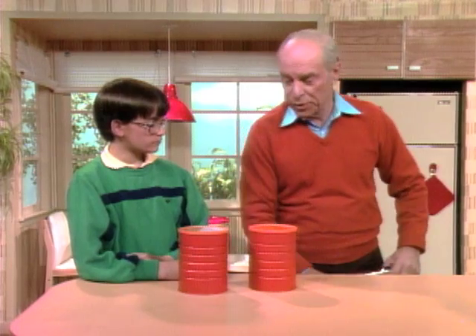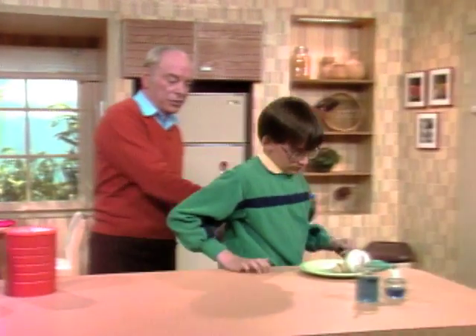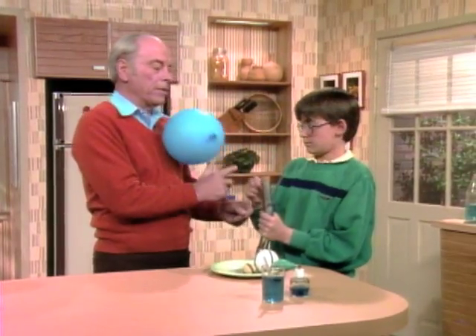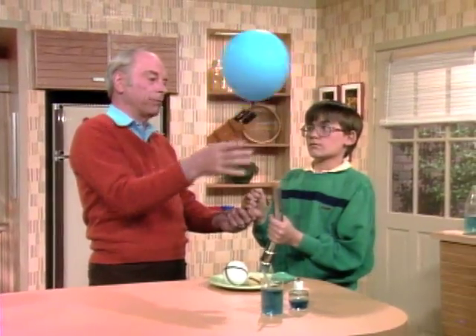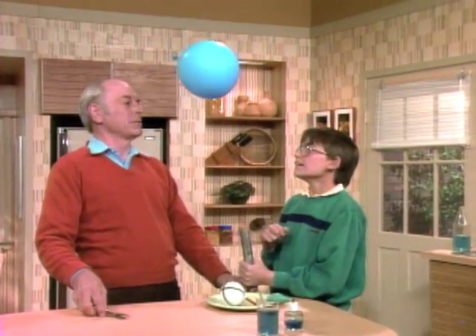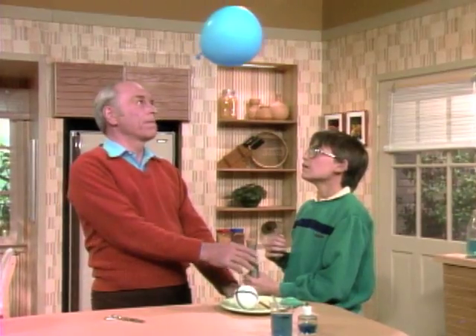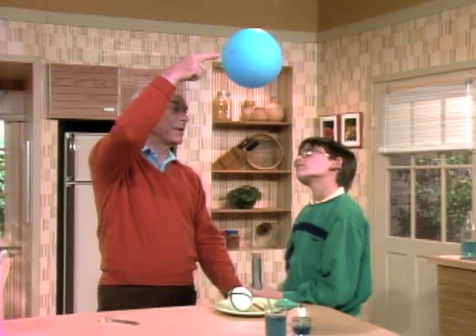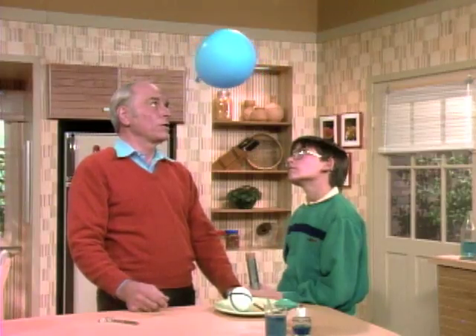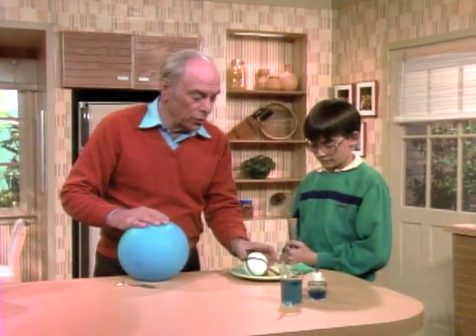Now that you understand dynamic and static pressure, let's use the same principle to do something more exciting — kind of like magic. Hold the end of the vacuum cleaner and hold the balloon in the other hand. I'll turn it on. What's holding the balloon up? The dynamic pressure pushing against it. Now I'm going to cut the string — watch what happens. It's still staying in the same spot! The dynamic pressure goes around it, lowering the static pressure, so outside air pressure keeps it centered.